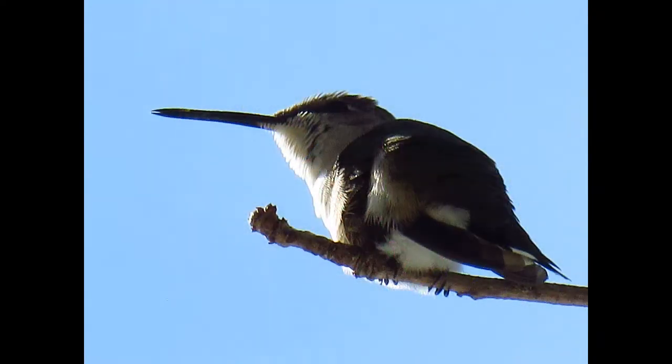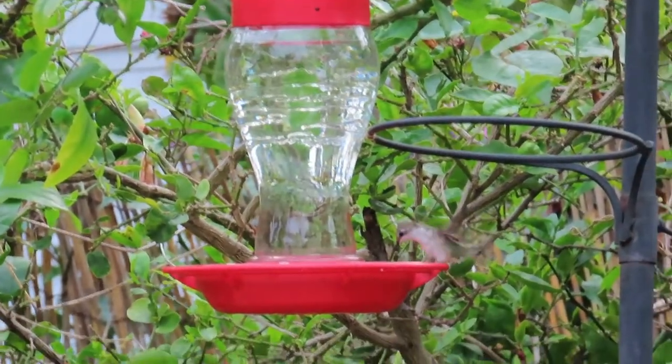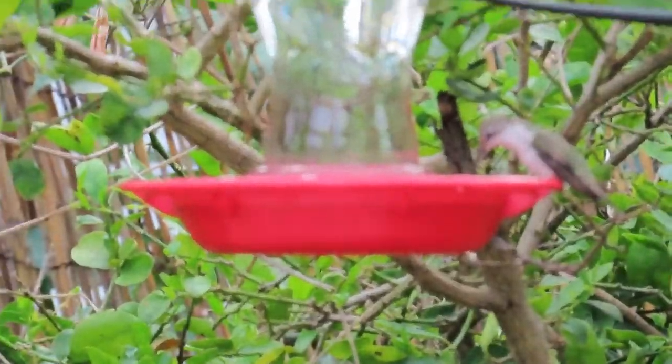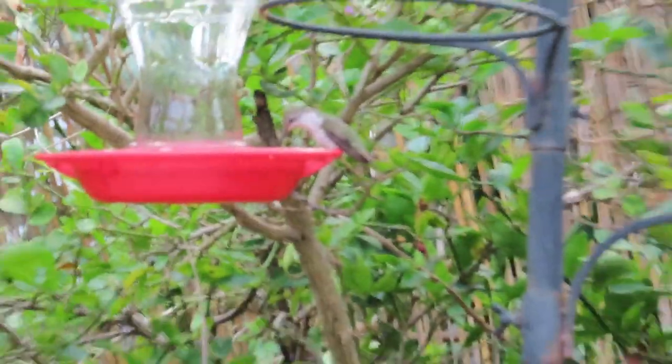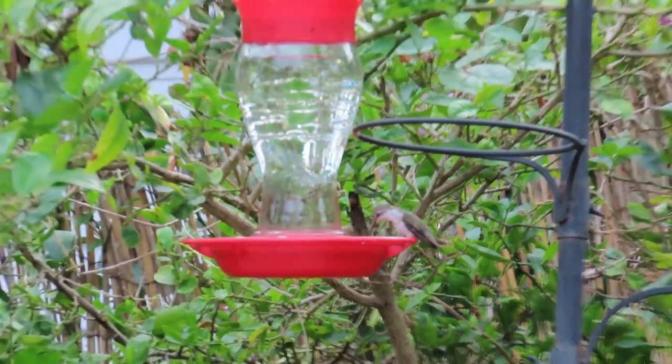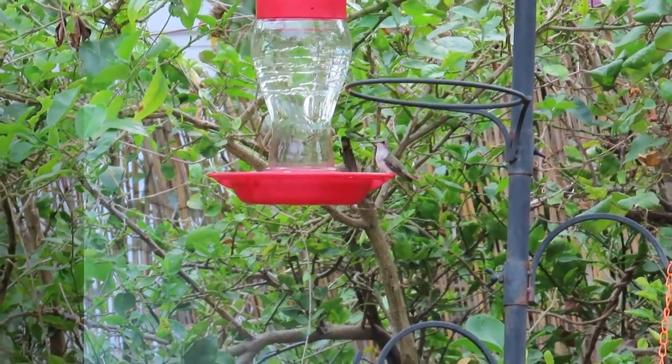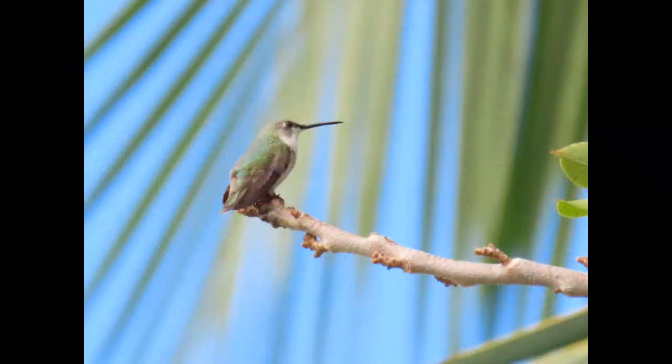The habitat for the ruby-throated hummingbird is normally deciduous woodlands of eastern North America, as well as across the Canadian prairies. In the summer months, they can commonly be found in old fields, forest edges, meadows, orchards, stream borders, and backyards.